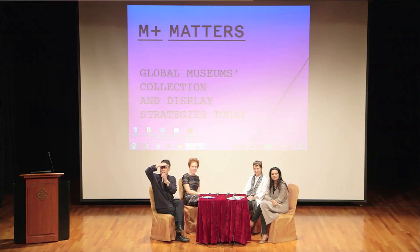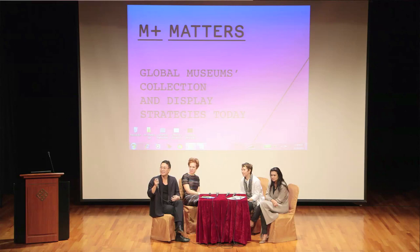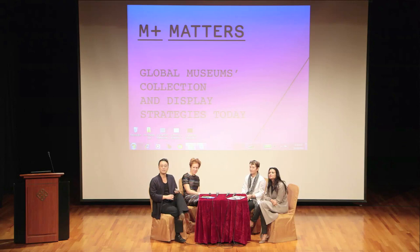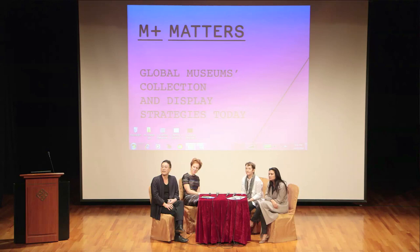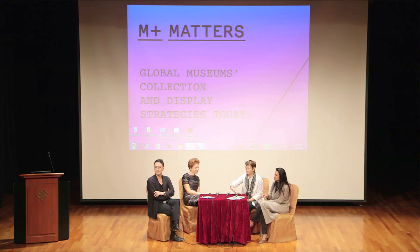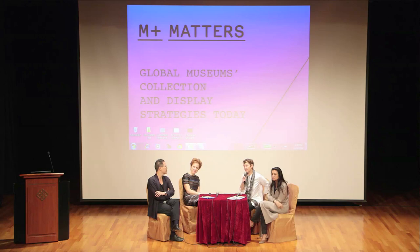Don't be shy. At the very end over there — is there a microphone? I can hear you, but we're trying to record. Hi, thank you very much. This is a question for Francis Morris. We quickly saw the additional building that's being added to the Tate Modern.